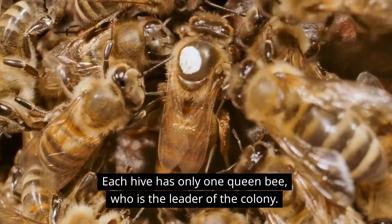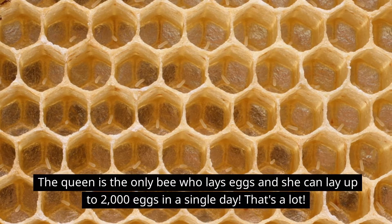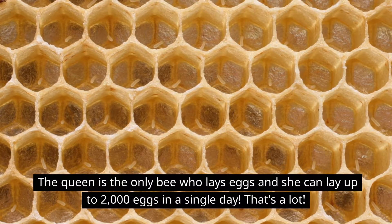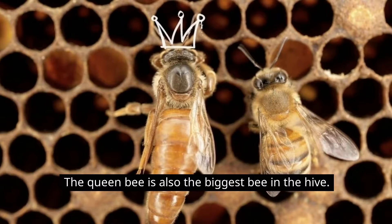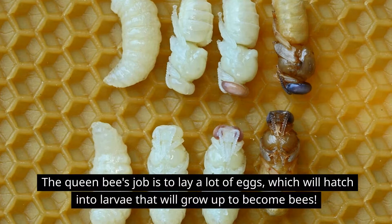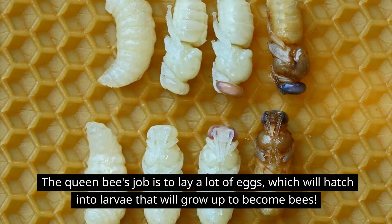Each hive has only one queen bee, who is the leader of the colony. The queen is the only bee who lays eggs, and she can lay up to 2,000 eggs in a single day — that's a lot! The queen bee is also the biggest bee in the hive. Her job is to lay a lot of eggs which will hatch into larvae that will grow up to become bees.